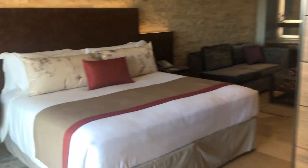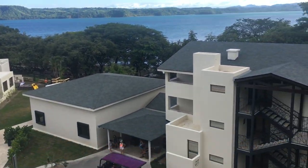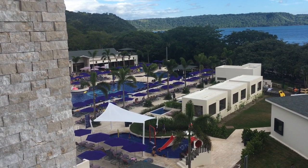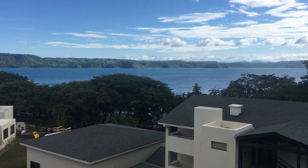I wanted to show you a little bit more of the view, which is gorgeous. This is Planet Hollywood here in Costa Rica. Here's the main pool and the kids' pool, as well as your incredible view of Papagayo Bay.